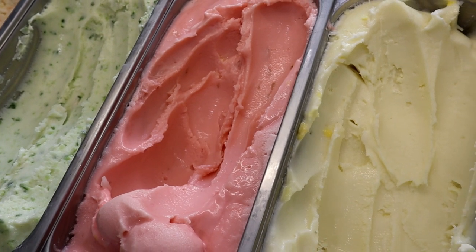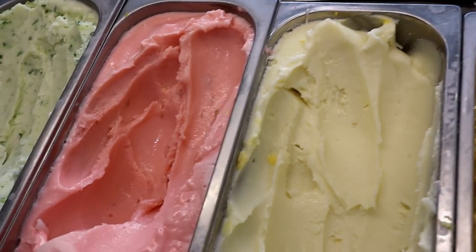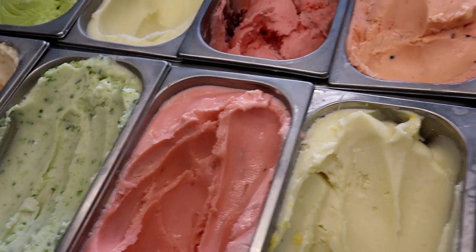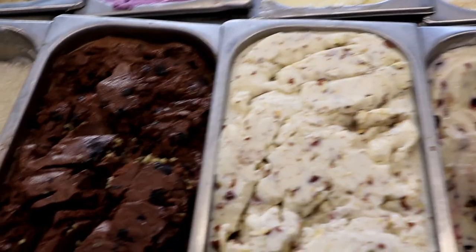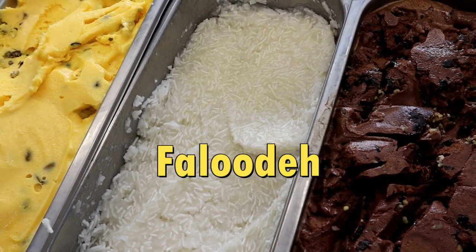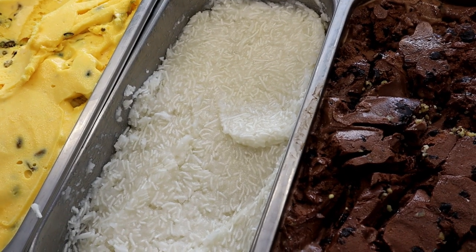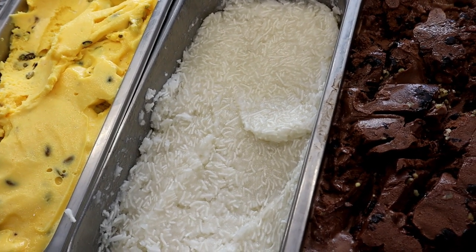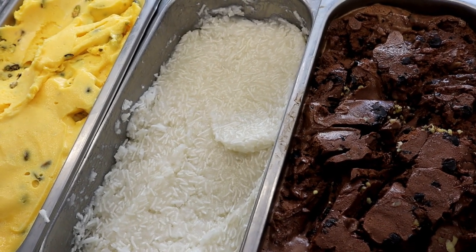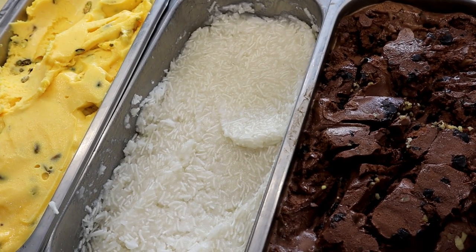Another really unique flavor that is very, very common in Persian culture is going to be the faloodeh. So we're going to track back over on the other side of the saffron. This one is not an ice cream — it's a slush. It's more like a water-based kind of like a shaved ice type of situation. It's very popular in countries like Iran, Afghanistan, India, Pakistan — that region of the world. This is our version of shaved ice.